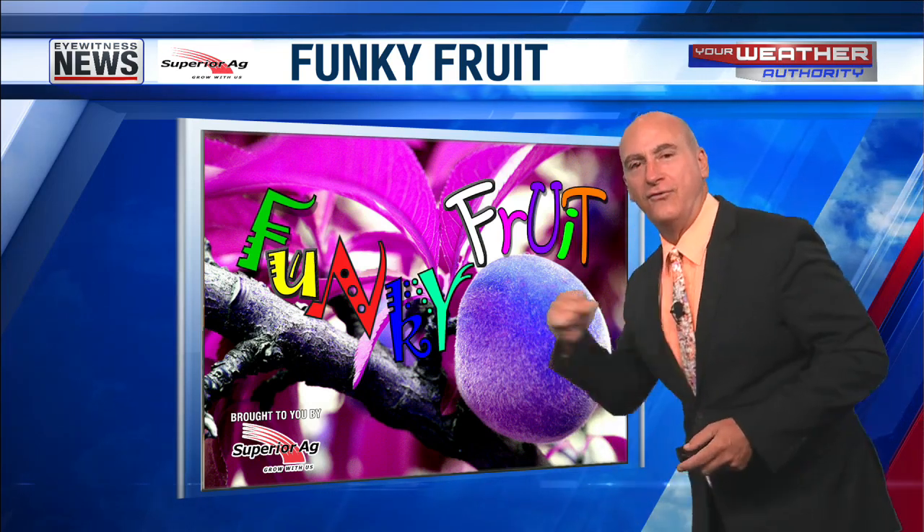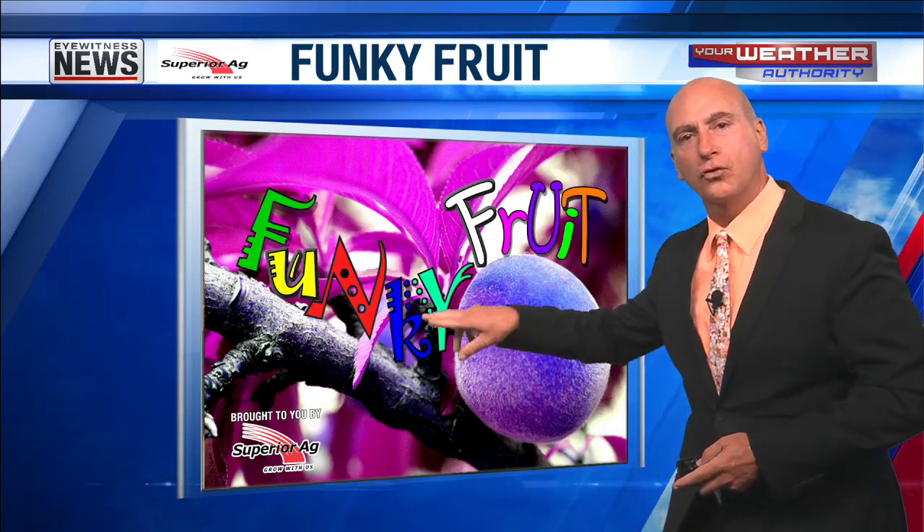3, 2, 1, FUNKY! Today's funky fruit is tomato lips.